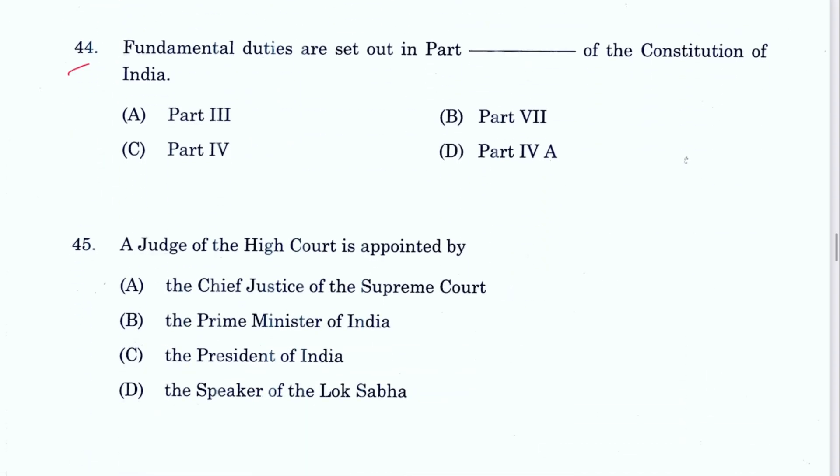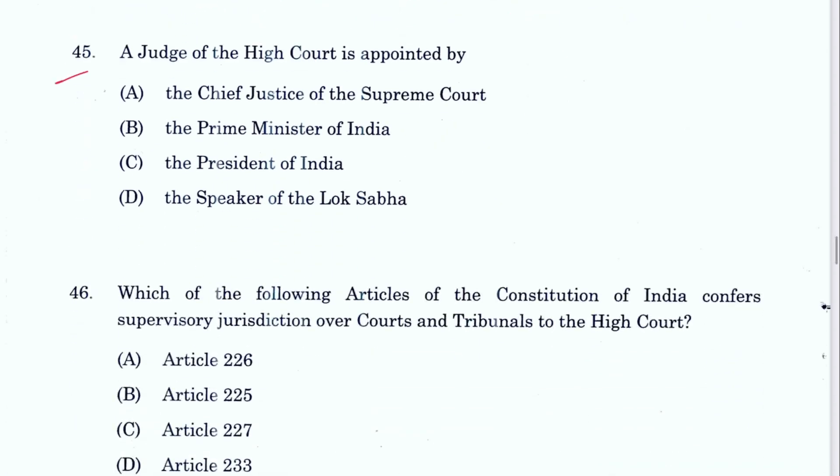Question 44: Fundamental duties are set out in Part 4A. Part 3 is fundamental rights, Part 4 is DPSP, and Part 4A is fundamental duties. D is the answer. It was inserted by the 42nd Amendment Act. Question 45: A judge of a High Court is appointed by the President of India. C is the answer, mentioned in Article 217 of the Constitution.